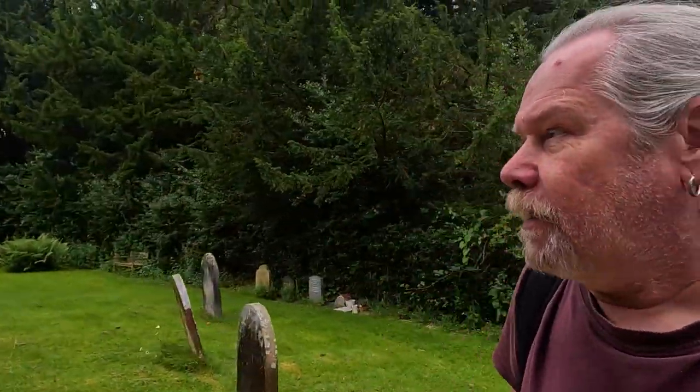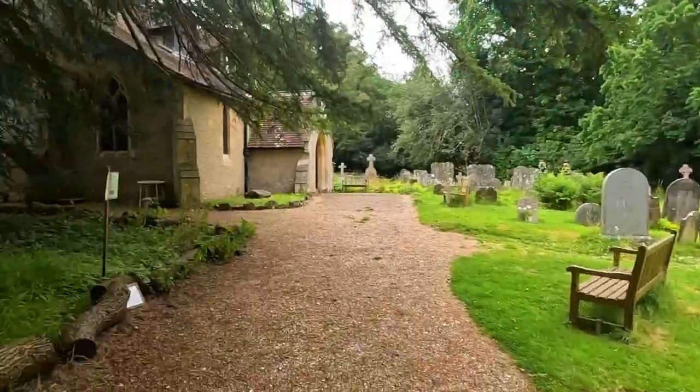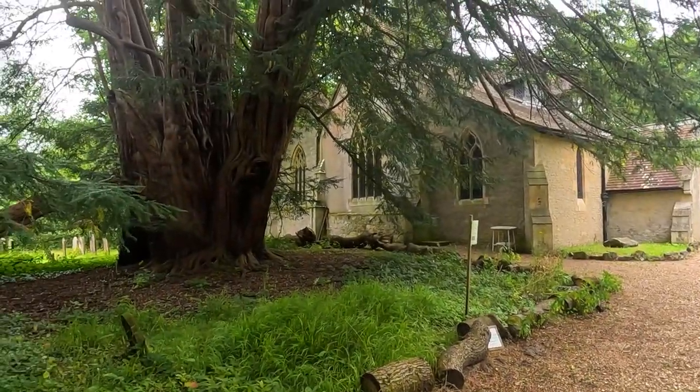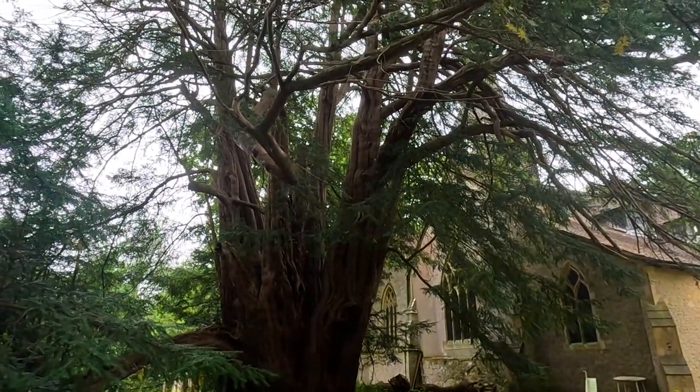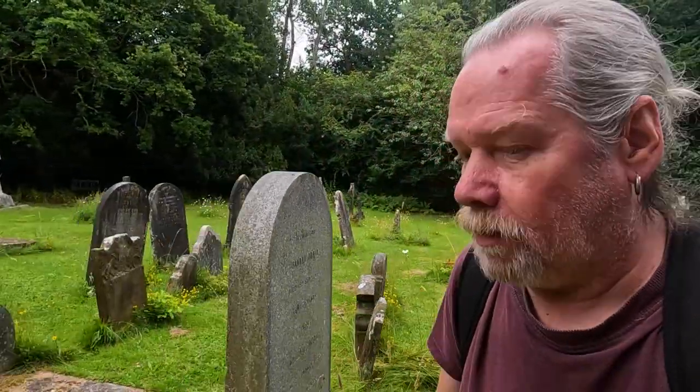Hi everyone, welcome back to the channel. I've come back to a church I was at a couple of years ago — it was part of another video. I've brought you back to St Peter's Church in Tandridge, and this church is quite remarkable. It's got an incredible yew tree. It's another ancient church, of course, stretching right back into Saxon times.